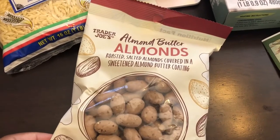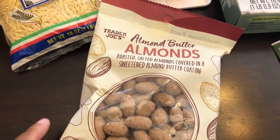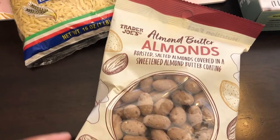I have wanted to try these for a while. I really do like almond butter and I like almonds, so I was excited to try these. They are almonds covered in a sweetened almond butter coating.